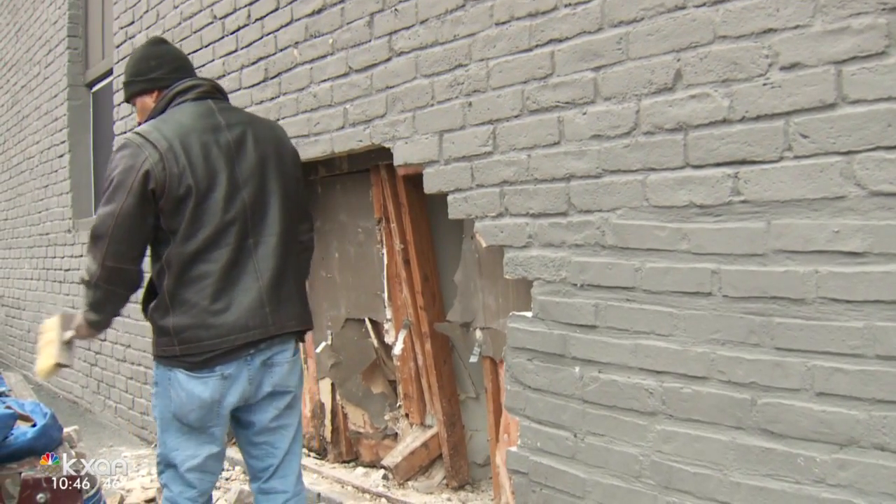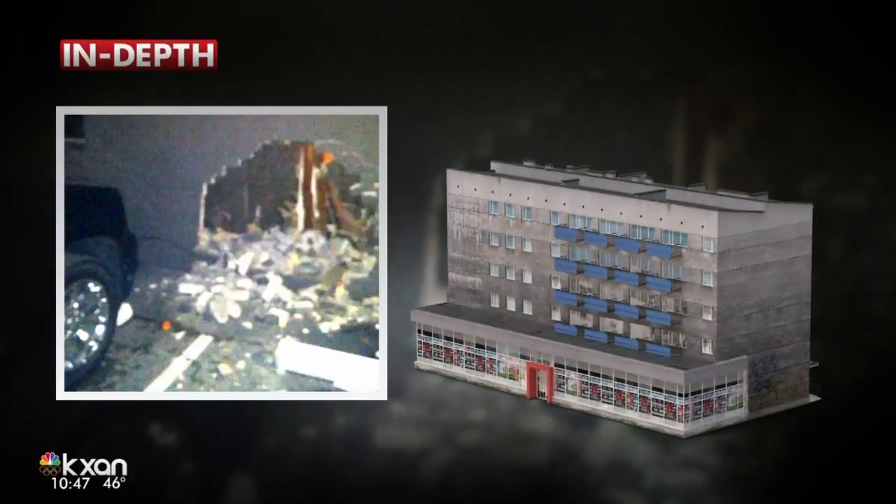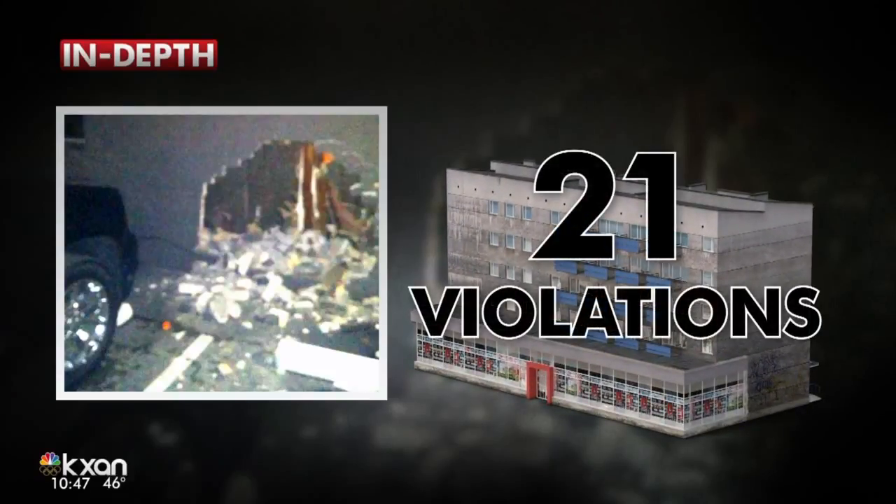Jacqueline Powell, KXAN News. We checked Austin code enforcement's online records and found this property has been cited 21 times in the last two years. Most of the violations were tied to problems with the structure of that property. Right now, the apartment complex and more than 70 others are on the city's repeat offender list.